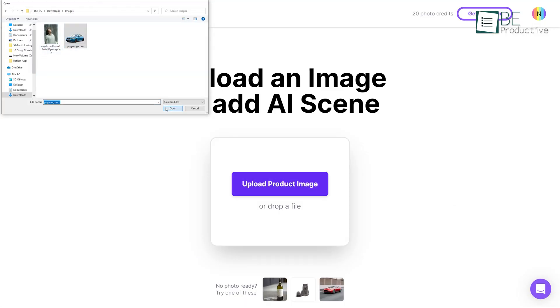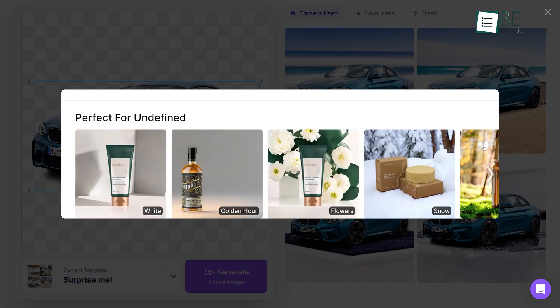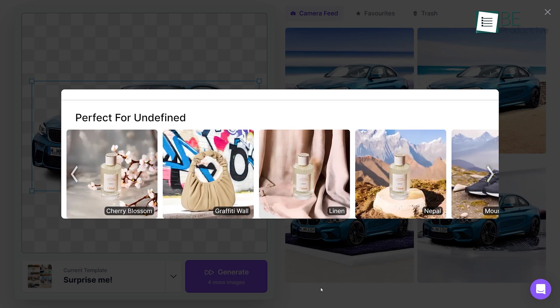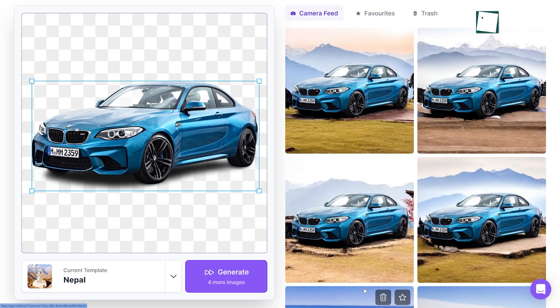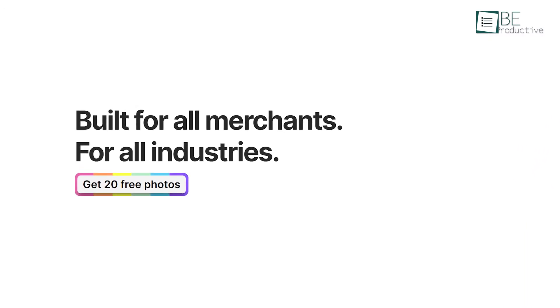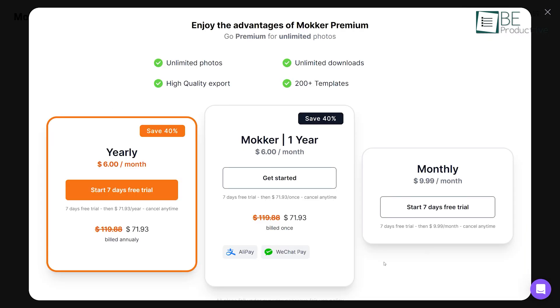After uploading your image, you can choose the type of scene and elements you want in your photo using the custom template option, making it easier than ever to create beautiful marketing materials that drive sales from the comfort of your own home. While the free trial offers 20 image generations, you can upgrade to its premium plans for more generation and editing options.